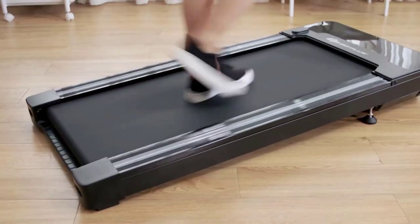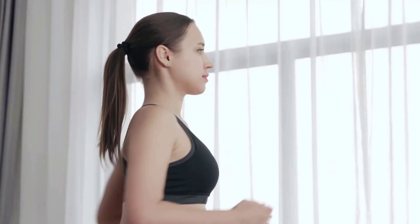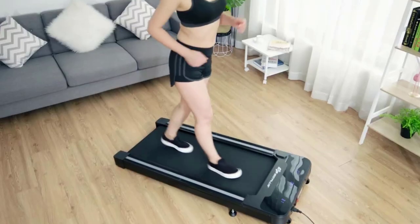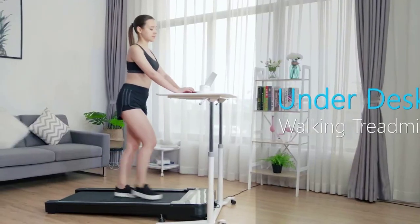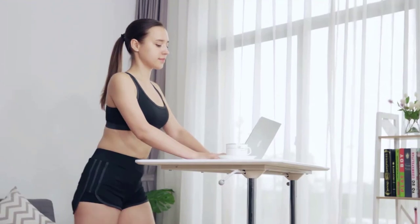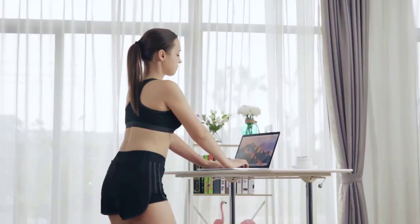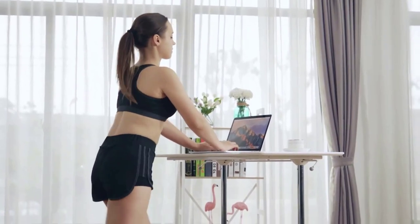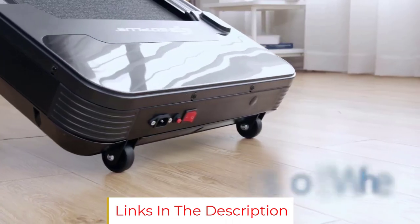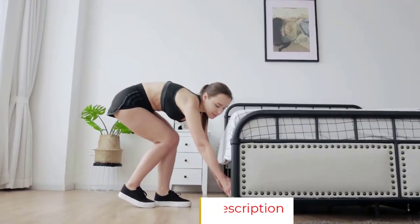The touchable multifunction LED display shows time, speed, distance, and calories, and it remains usable even if the remote control is damaged. The foot pad and rubber struts effectively reduce vibration and noise caused by walking. There is also an emergency brake button on the remote control — when an accident occurs, the electric walking treadmill can be stopped immediately when the button is pressed.